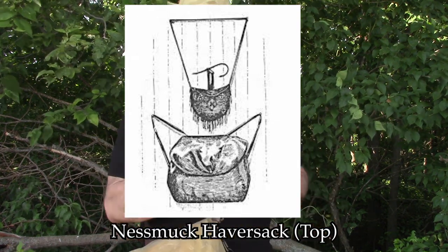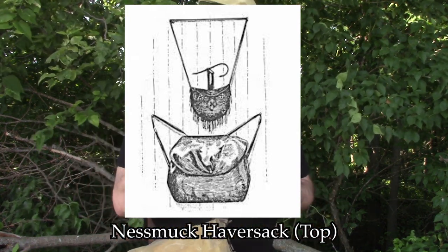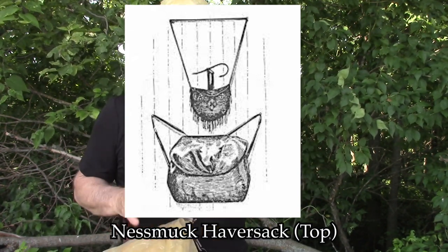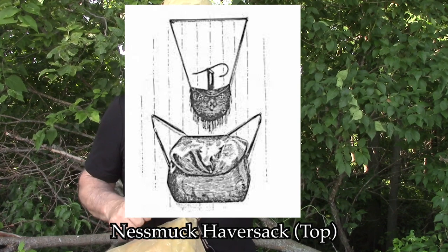Now we fast forward to this century — and I want to get you to today because there are so many different haversacks out there. I want to show you some that are not so much impressive to me as they are a utilitarian piece of equipment that I think everybody should understand.